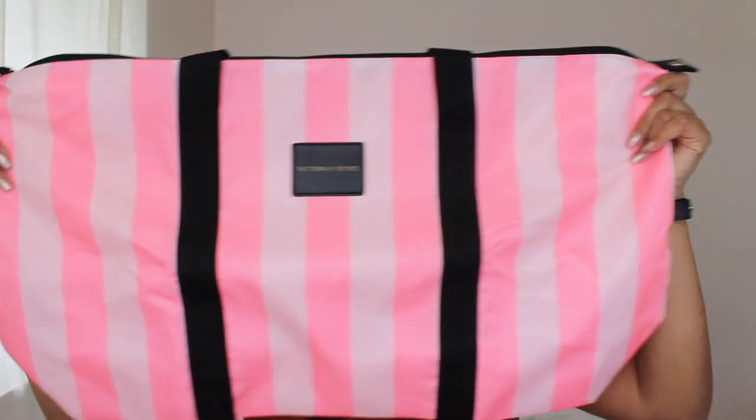The first thing in the bag is this little tote bag. It just says Victoria's Secret, and it has cute pink and lighter pink stripes on it, which I love. Every time I see this, it just screams Victoria's Secret. I had a coupon where if you spend $150, you get a cute tote bag. They actually ran out of the original one, so they ended up giving me this one. And then there's also a bigger one — it's a pretty big bag.